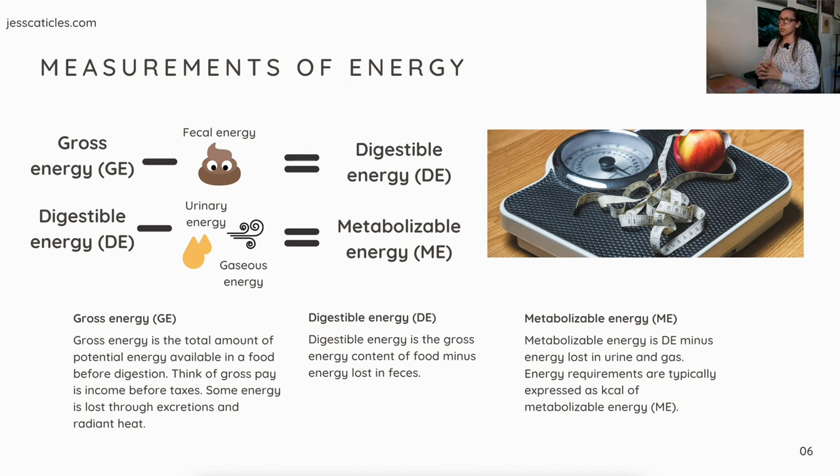We have different measurements of energy. Gross energy (GE) minus fecal energy — energy lost during poops — equals digestible energy (DE). Then we take digestible energy and subtract urinary energy and gaseous energy to get metabolizable energy (ME).